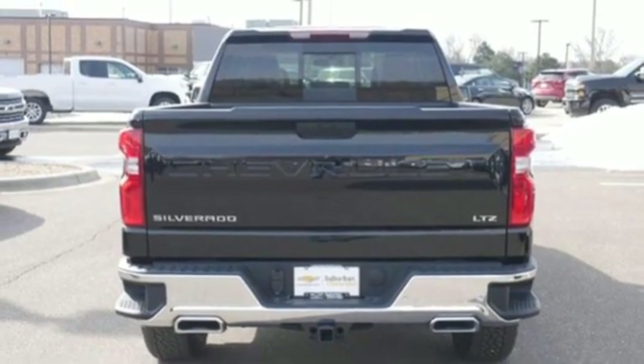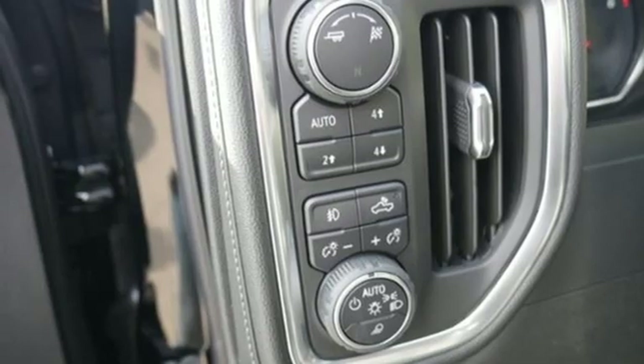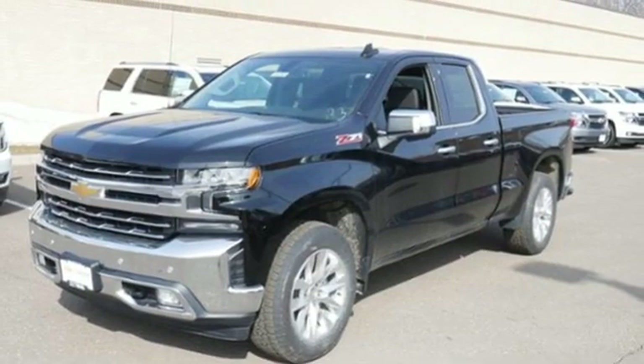Dual zone climate control, aluminum wheels, gas pressurized shocks, auto dimming rear view mirror, and V8 engine.